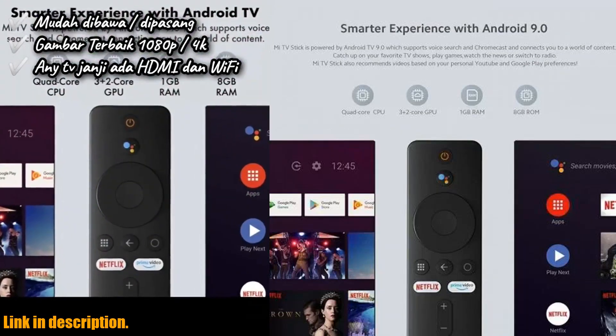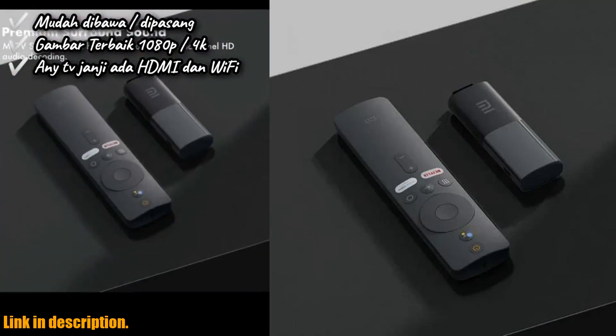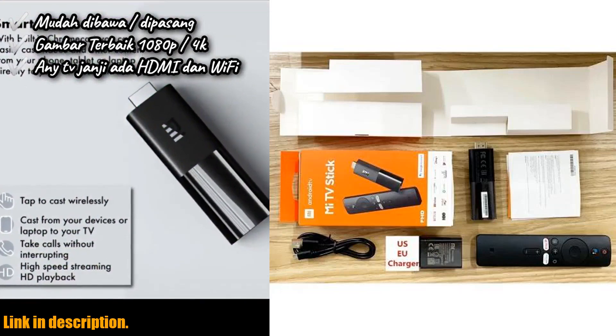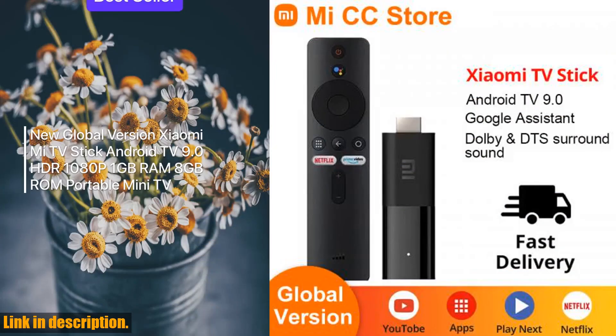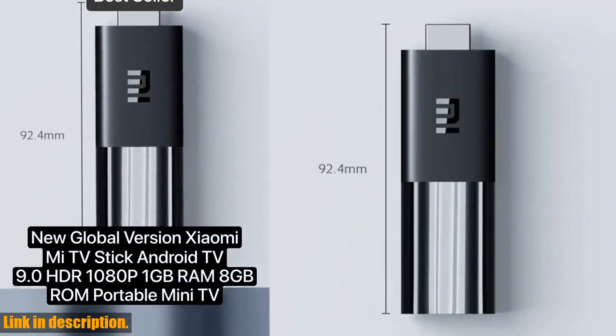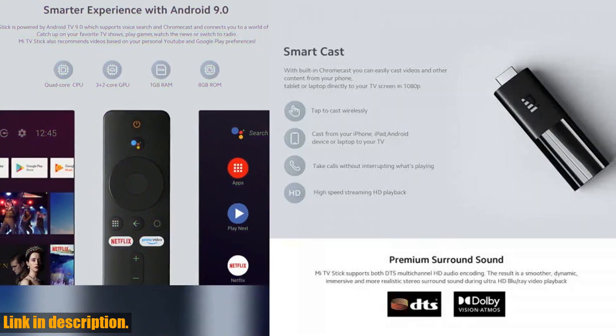The TV Stick also supports 5.1 surround sound and has built-in DTS multi-channel HD audio encoding, delivering a premium audio experience. With its compact size and intelligent features, the Xiaomi Mi TV Stick is the perfect addition to any smart home setup. To get your hands on the Xiaomi Mi TV Stick, click on the link in the video description below. Don't miss out on this amazing product that will level up your home entertainment experience. Thank you for watching and I'll see you in the next video.